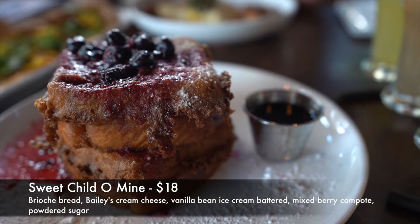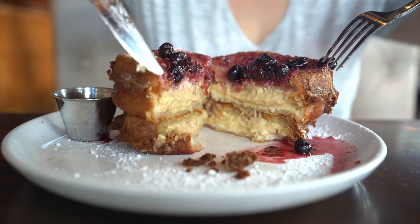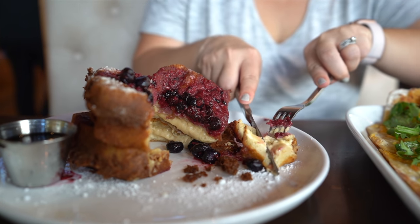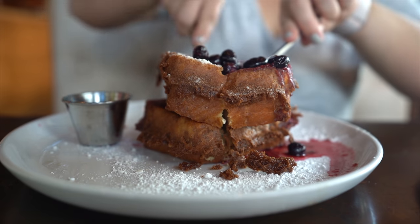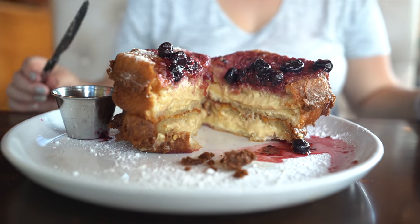For my brunch dish I got the Sweet Child of Mine — stuffed French toast with brioche bread, Bailey's cream cheese, vanilla bean ice cream batter, mixed berry compote, and powdered sugar. I have tried French toast in a bunch of different places, and this is probably the best French toast I have ever had. When I first took a bite it gave me the vibes of a cream-filled donut with the vanilla bean and Irish cream. The outside of the brioche bread has that perfect crunch, and then you get that nice soft inside and the cream. It's literally perfect. They serve it with syrup but I didn't even touch it.